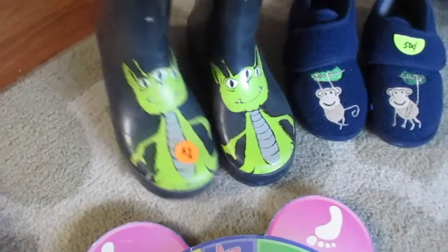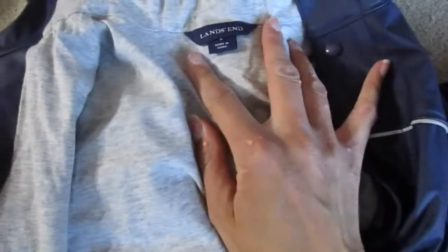I got some slippers — these were 50 cents. Then for a dollar I got Trevor a new pair of rain boots. And then this is kind of like a rain jacket and a spring jacket all in one — it's Liam's End. I got him a size four and this was two dollars.